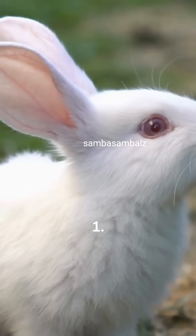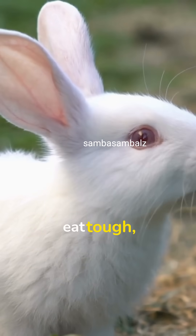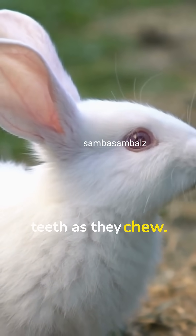Reasons for Continuous Growth. 1. Dietary Needs: In the wild, rabbits primarily eat tough, fibrous plants and grasses. This diet naturally wears down their teeth as they chew.